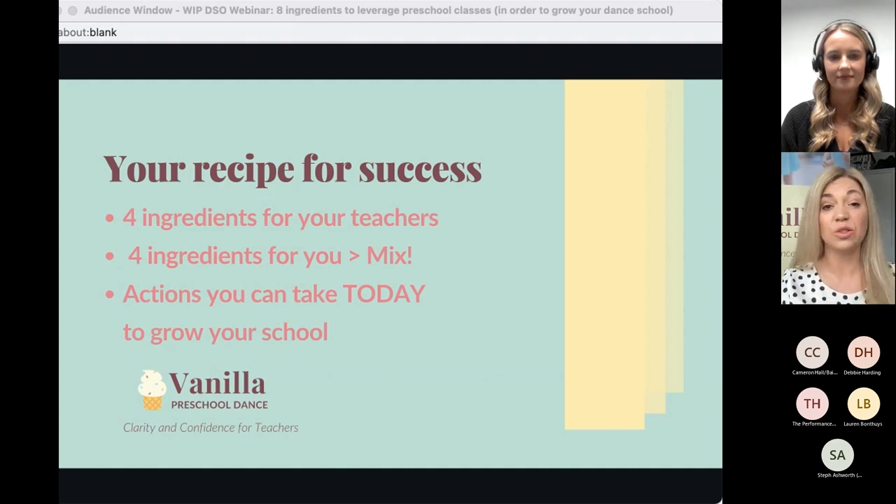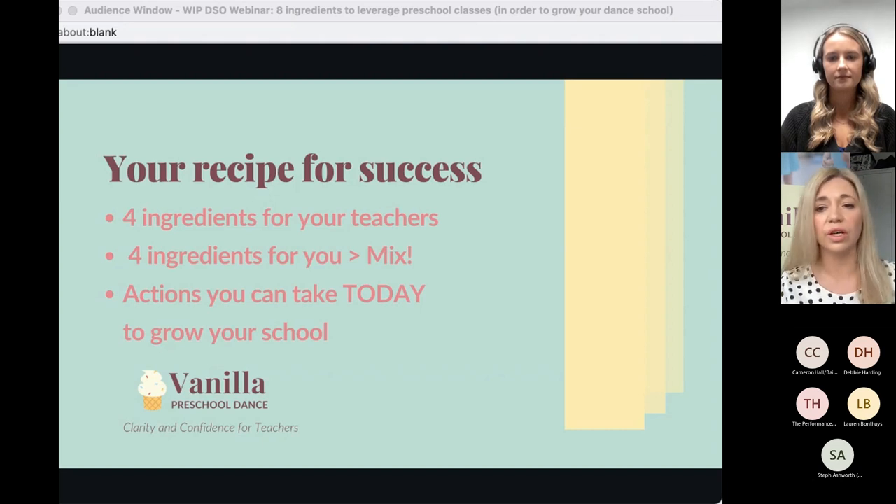Whether you've got a waiting list or you're just starting out figuring out what to do with preschoolers, what I say can be applied whether you plan your own classes or use some kind of syllabus. There's been an explosion in franchises and licensed syllabuses, which a lot of people love. What I'm going to say today applies to both, so don't think it's only for one or the other.